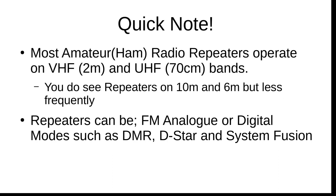Most amateur ham radio repeaters operate on VHF — 2 meter — and UHF, or 70 centimeter bands. You do see repeaters on 10 meter and 6 meter, but it's much less frequent. Repeaters can be FM analog — in fact, the bulk of them are — but we're starting to see more digital modes such as DMR (Digital Mobile Radio), DSTAR which is generally used by ICOM radios, and Yaesu System Fusion, which is an all-Yaesu mode.